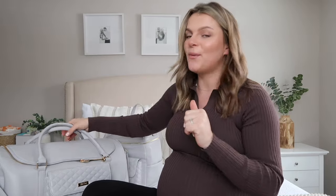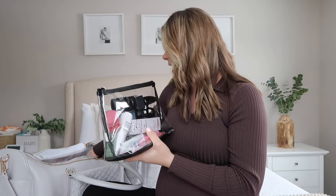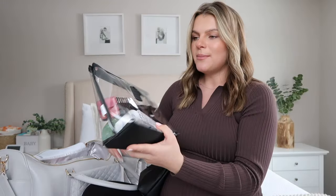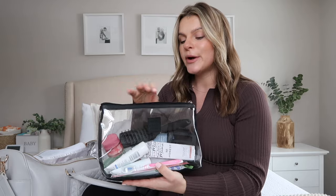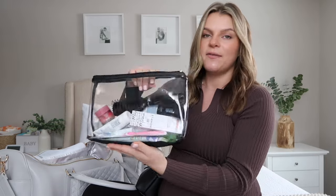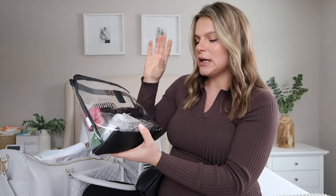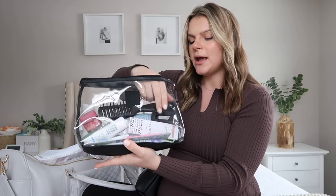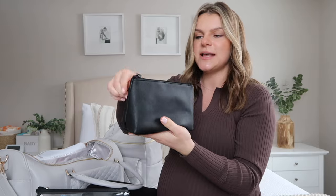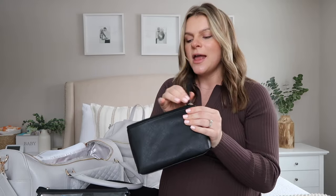I'll go ahead and dive in to show you what I have packed. You really do not need to bring a whole lot of stuff, and this time around I packed very minimal. First things first, I have my hygiene bag and my little makeup bag. In my hygiene bag I have my necessities — hairbrush, chapstick, lotion, nipple cream, toothbrush, hair clip, makeup removing wipes, just travel little size things. In my makeup bag I just have a little bit of makeup just in case I want to look presentable for a few pictures before we go home.